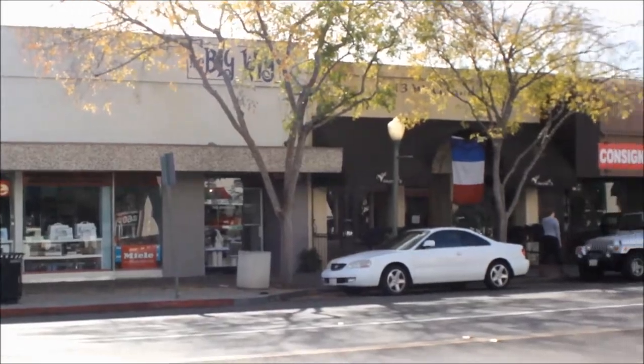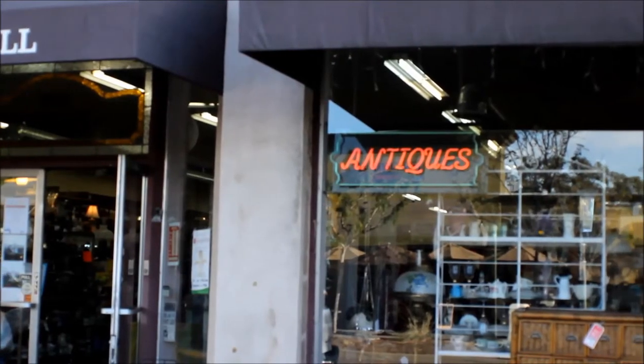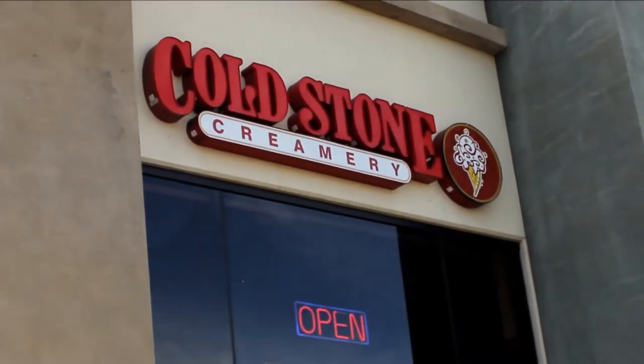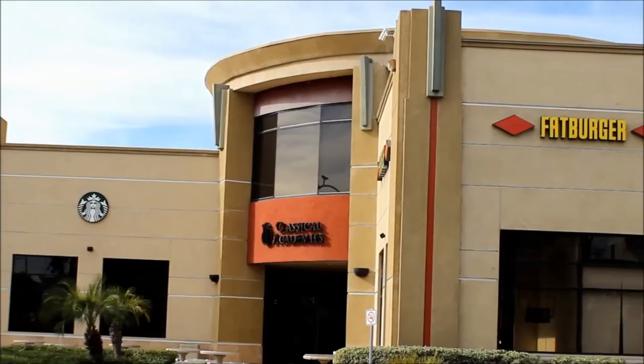Downtown Escondido is home to many shops, including cafes, antique stores, and ice cream shops — which in my opinion are very expensive. I ain't paying $10 for a scoop. And many restaurants.